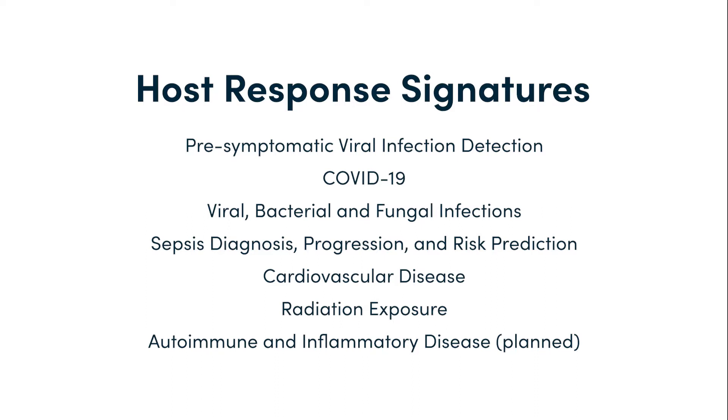Predigen has discovered signatures for diseases that are very difficult to diagnose in any other way. Their portfolio includes signatures not only for the pre-symptomatic detection of viral infection, but also COVID-19, viral, bacterial, and fungal infections, sepsis diagnosis, progression, and risk prediction, cardiovascular disease, and radiation exposure, with planned work in autoimmune and inflammatory diseases.